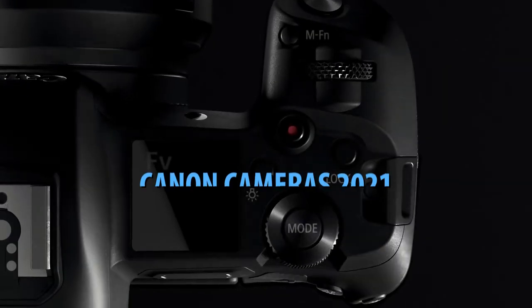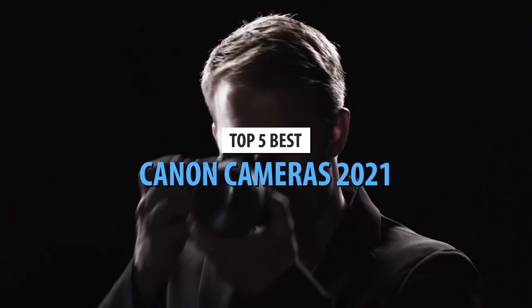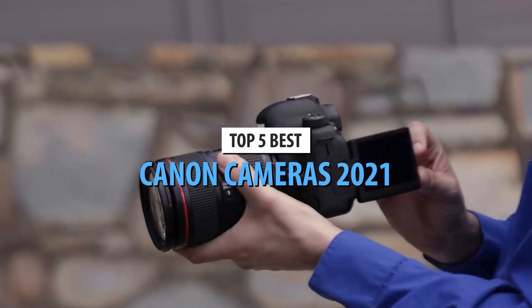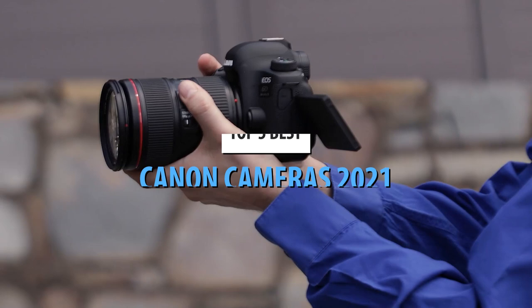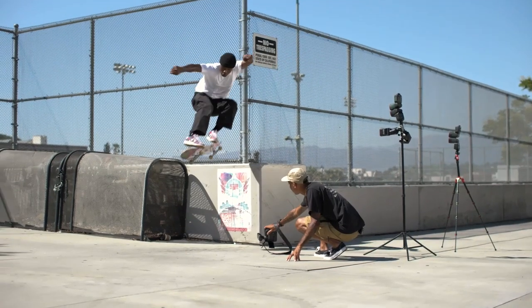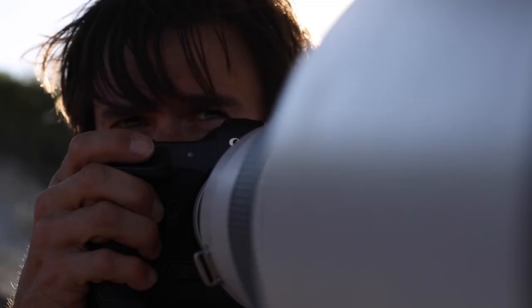What's up guys, today's video is on the top 5 best Canon cameras in 2021. Through extensive research and testing, I've put together a list of options that'll meet the needs of different types of buyers. So whether it's price, performance, or particular use, we've got you covered.